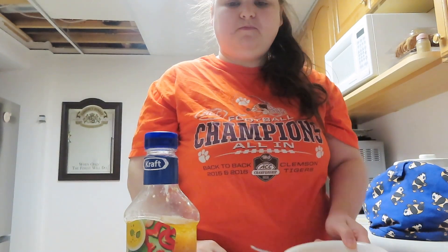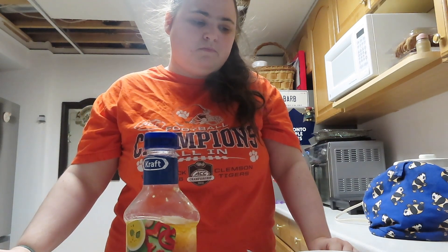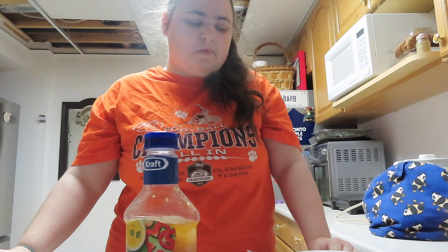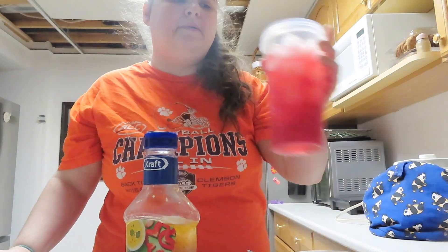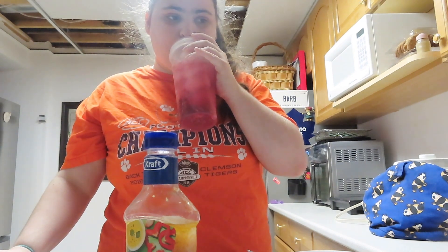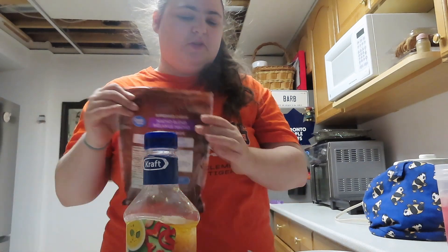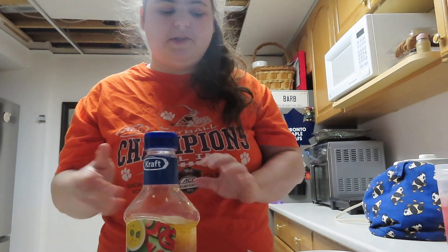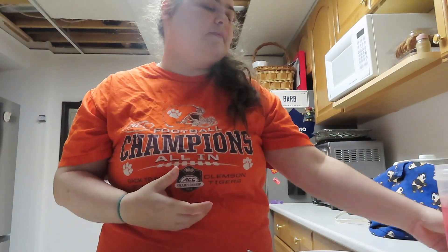Oh my god, I'm missing something. I don't have any cucumber and I don't know what else to add to it. Yeah... that's what I'm eating for lunch today, and this sandwich.